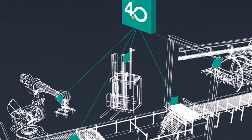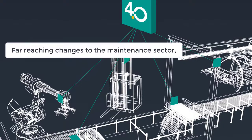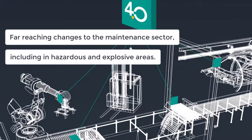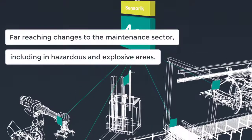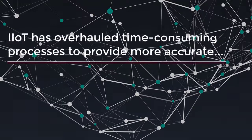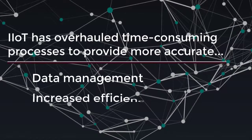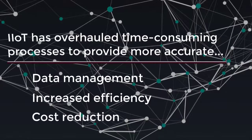These developments, often referred to as Industry 4.0, are bringing far-reaching changes to the maintenance sector, including in hazardous and explosive areas. Internet of Things, or IoT technology, has overhauled time-consuming manual processes to provide more accurate data management, increased efficiency, and significant cost reduction.